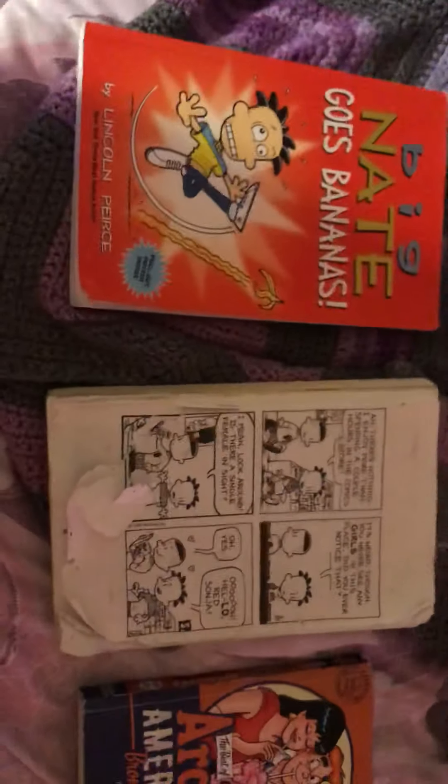Hello everybody, what's up, my name is Thomas Michael Fuentes Jr, and today I'm going to show you my complete collection of garbage books as of August 2019. I'm in my sister's room to record this. What we have here today is some Big Nate, some Archie, some black and white Garfield, and some full colored Garfield books.